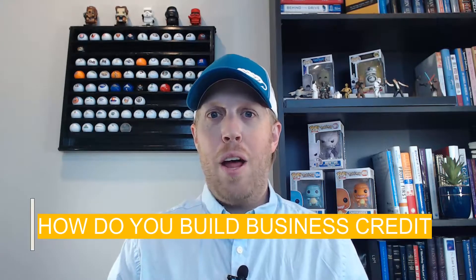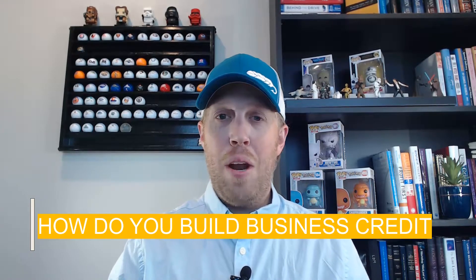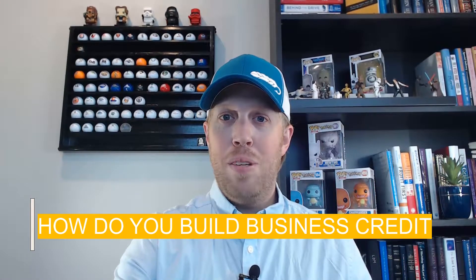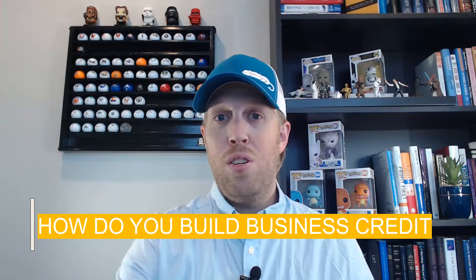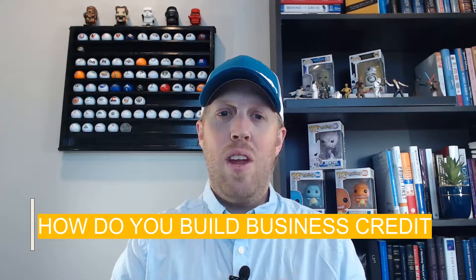Welcome back to the channel. In our last video, we talked about how do you get a business credit card and what's that process like. Today, we're going to get into how do you build business credit. We talked about needing your personal credit to get started, especially with a credit card. But how do you get to the point where you've built up the credit in your business so you don't have to rely on your personal credit?